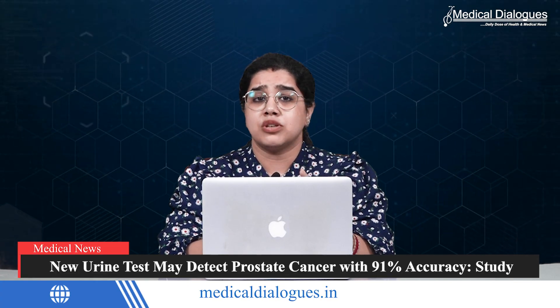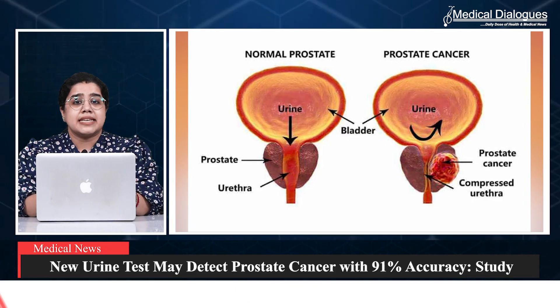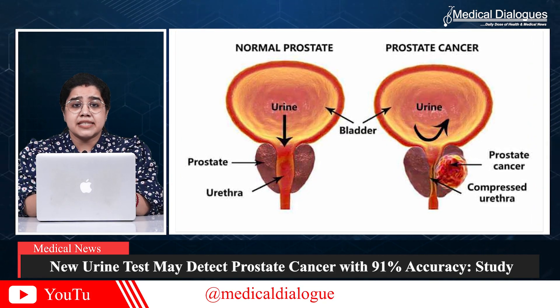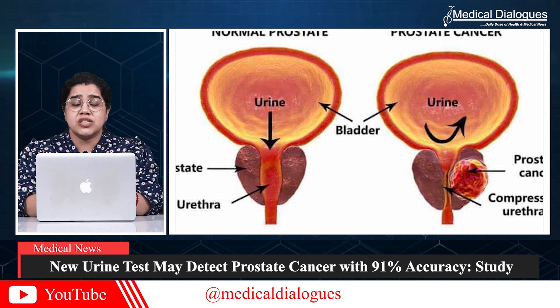In a new study, researchers have developed a novel urine-based test to detect prostate cancer. The findings were published in eBioMedicine. Prostate cancer, one of the leading causes of cancer-related deaths in men, is typically diagnosed through a blood-based prostate-specific antigen testing.